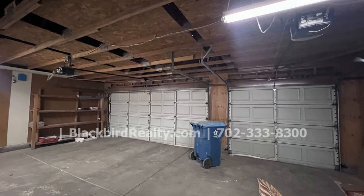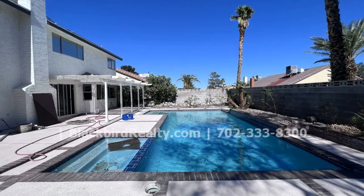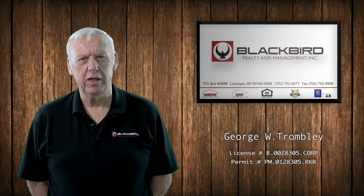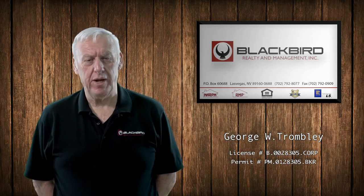If you are interested in this Las Vegas, Nevada rental property, or want to know what other rentals are available in the area, contact us today. We are ready to help you find your next home. If you like the property you just saw, fill out the online application and make it yours today.